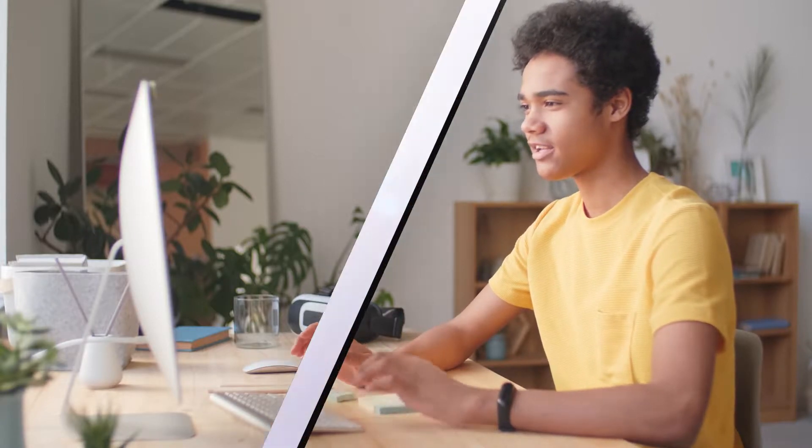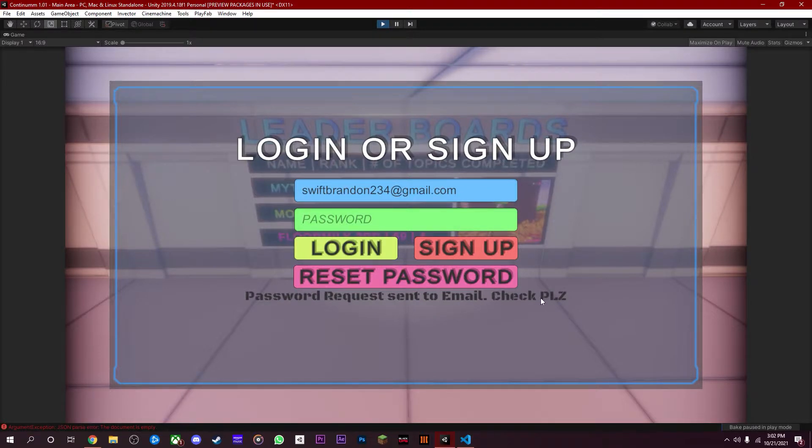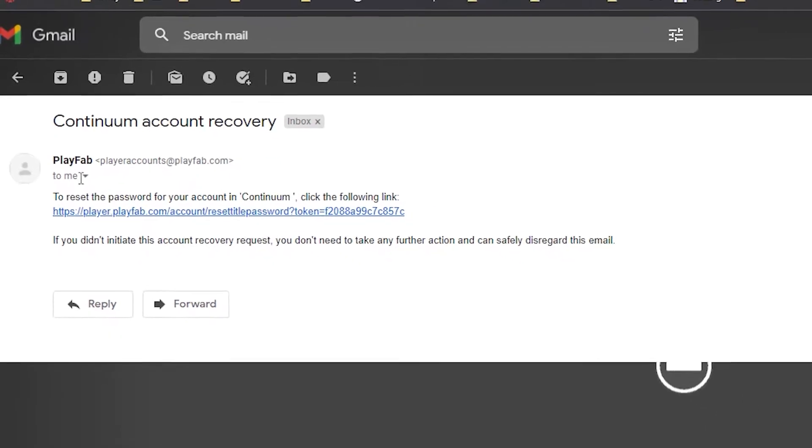We strive to make sure that Continuum would meet everyone's needs. If you are finding yourself bored, you will be encouraged by all the features that Continuum rewards you with. To get started, make an account which connects you through PlayFab servers, a free hosting website that we scripted into working. If you forgot your password, you can also request to get a new one via email.